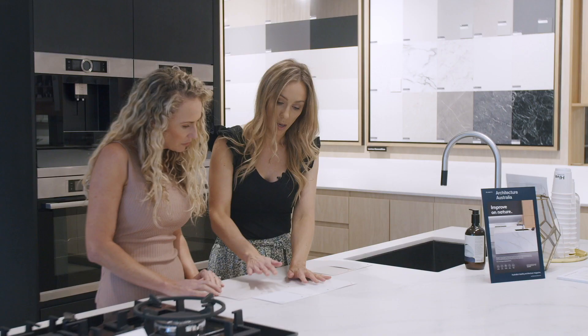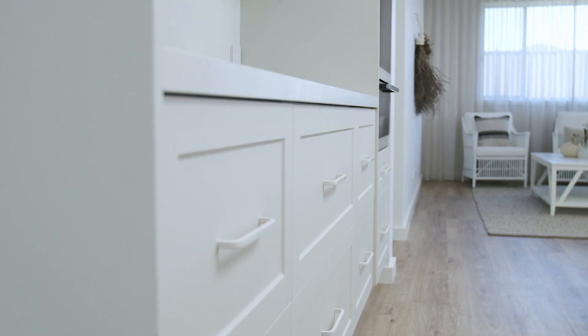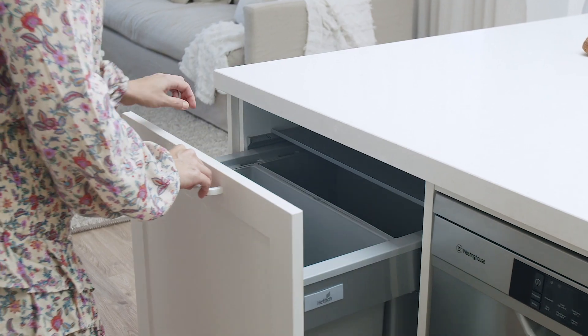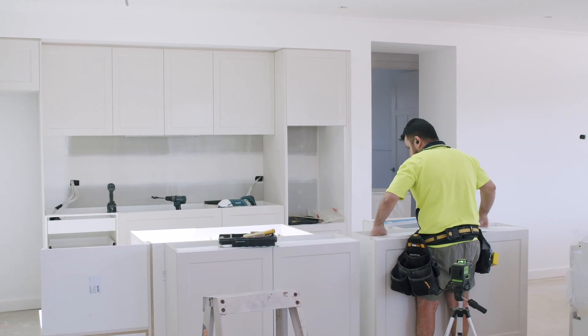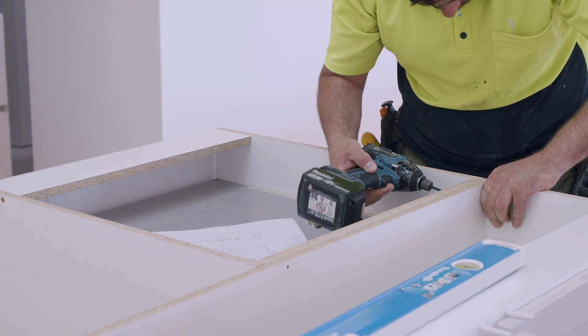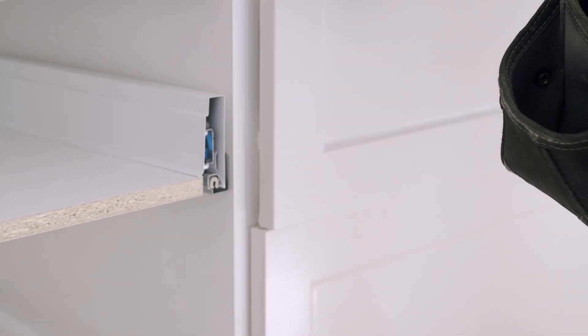When designing or renovating, it can become easy to get caught up in the excitement of choosing colours and finishes. As busy working mums, we have learnt to prioritise functionality when designing kitchens, bathrooms and laundries. We make sure we budget for pull-out bins, soft-closed drawers and built-in laundry hampers, selecting these products prior to choosing our colours and finishes, as these simple inclusions make the space easier to live in daily.